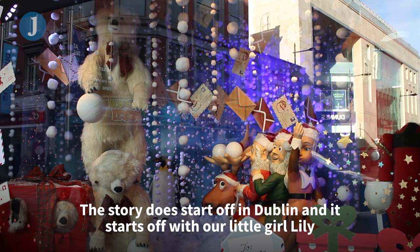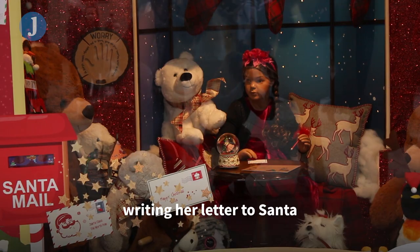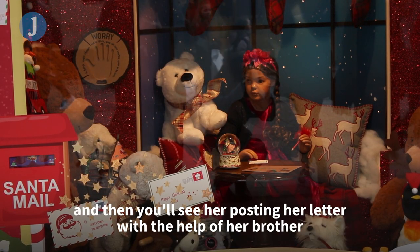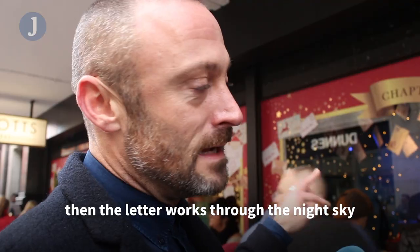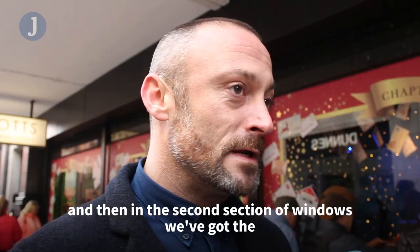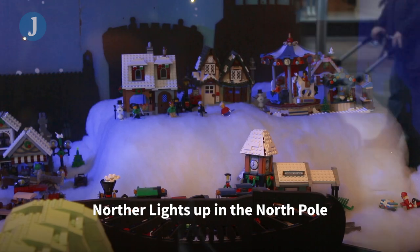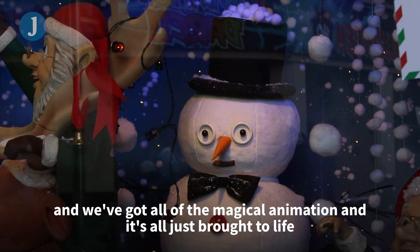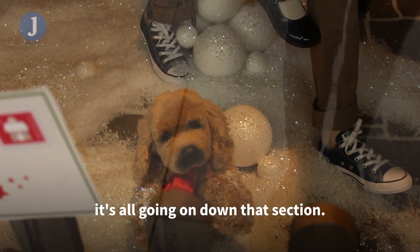The story starts off in Dublin with our little girl Lily writing her letter to Santa, and then you'll see her posting her letter with the help of her brother. The letter then works through the night sky, and in the second section of windows we've got the northern lights up at the north pole, with all of the magical animation just brought to life.